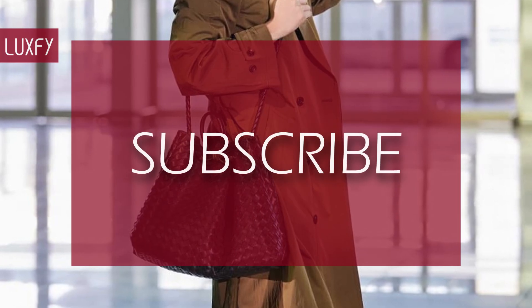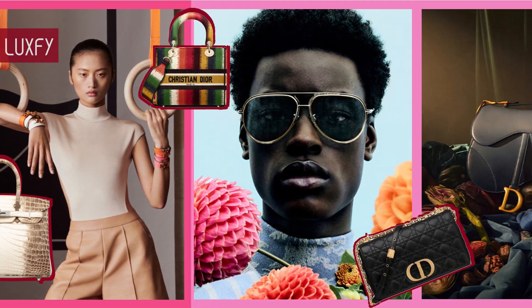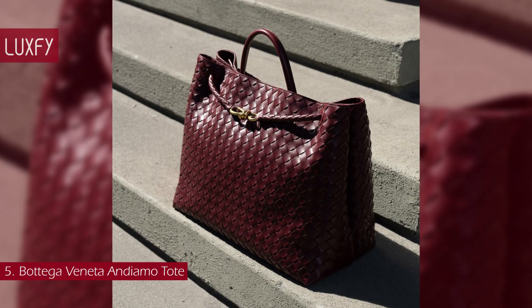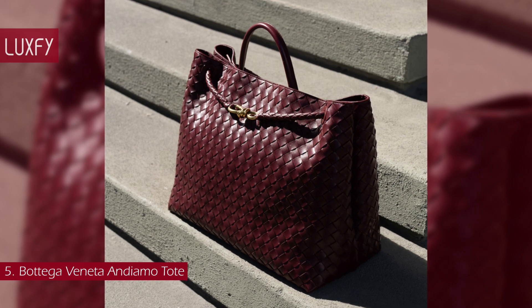If you are enjoying this video so far, please subscribe to my channel so I can continue to bring you the best content about fashion and luxury living. Number 5: Bottega Veneta Andiamo Tote. Introduced in Matthieu Blazy's Summer 23 collection, Andiamo is the new icon of the house.